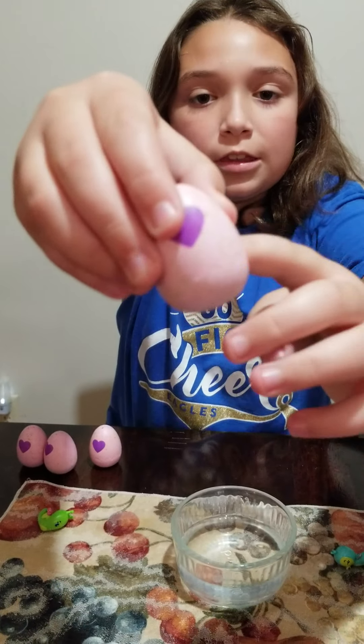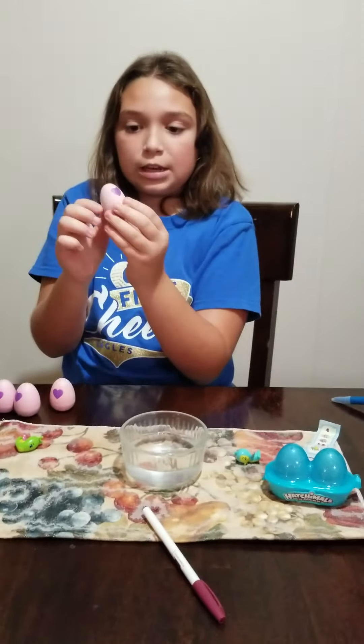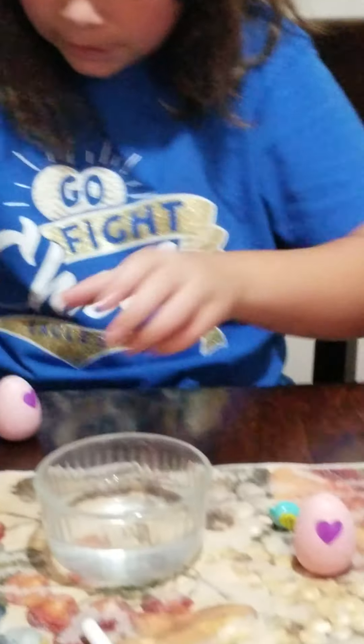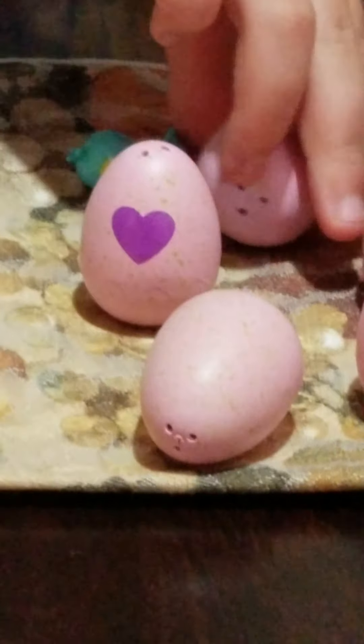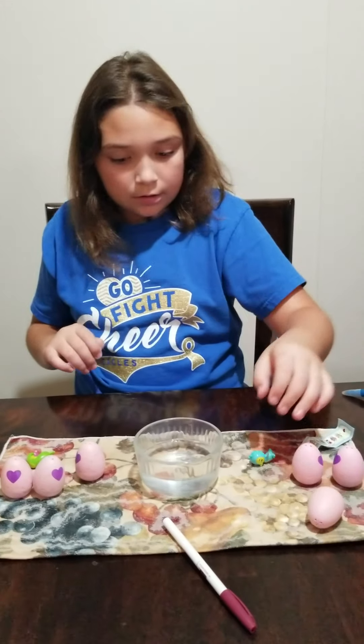Hi guys, today we're going to be doing a Hatchimal video. I was at Dollar General and I got three of these. Here's the third one. And since this is Hatchimal themed, I got cute little Hatchimal lip balms that are different flavors. I got two little furry Hatchimals that are really cute - this is Apple and this is Blueberry. While we were at Dollar General, I found this cute little bat headband because it's almost Halloween. We also found macaroons. I can't wait to have my first ever macaroon in my life.